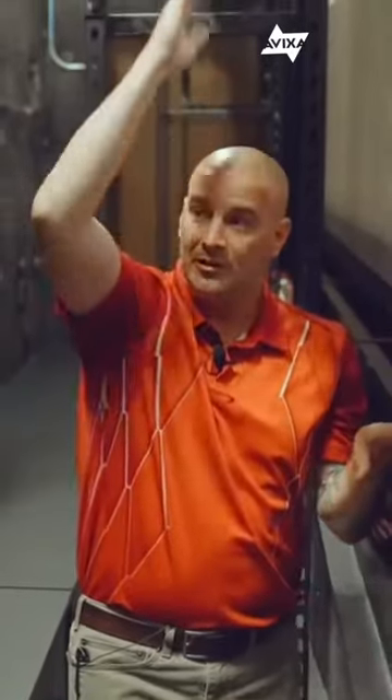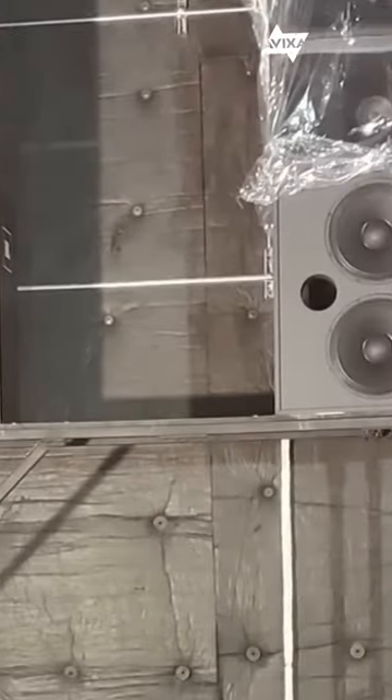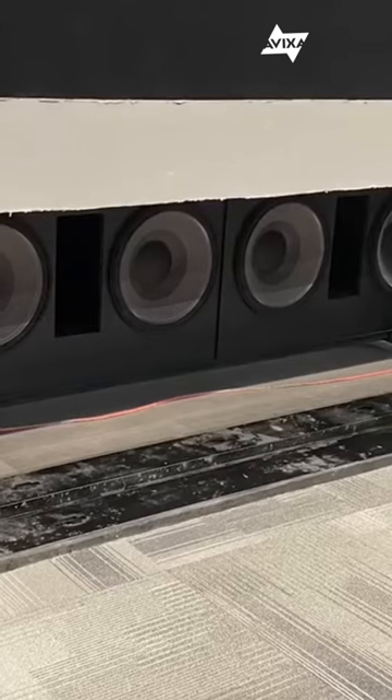All these tiny little holes here allow for the sound from all of those speakers. There's five mains up there to go through this out to the audience, and we also have eight subwoofers back here — four dual 18 cabinets.